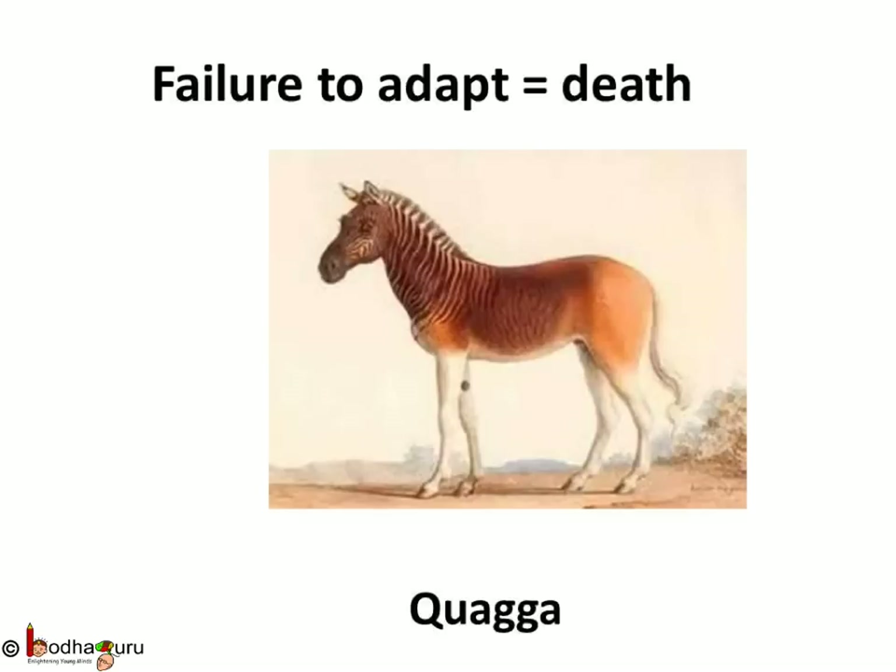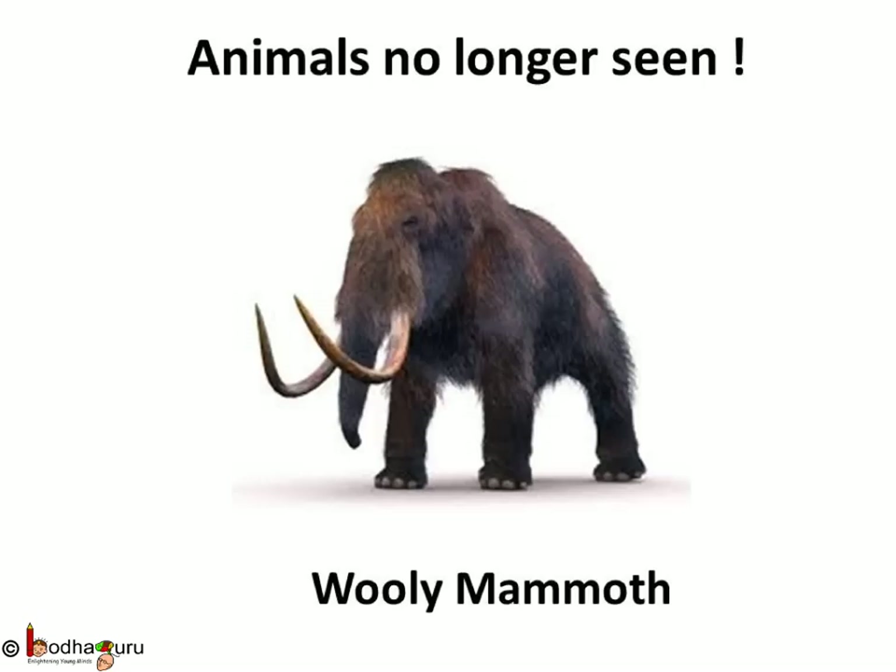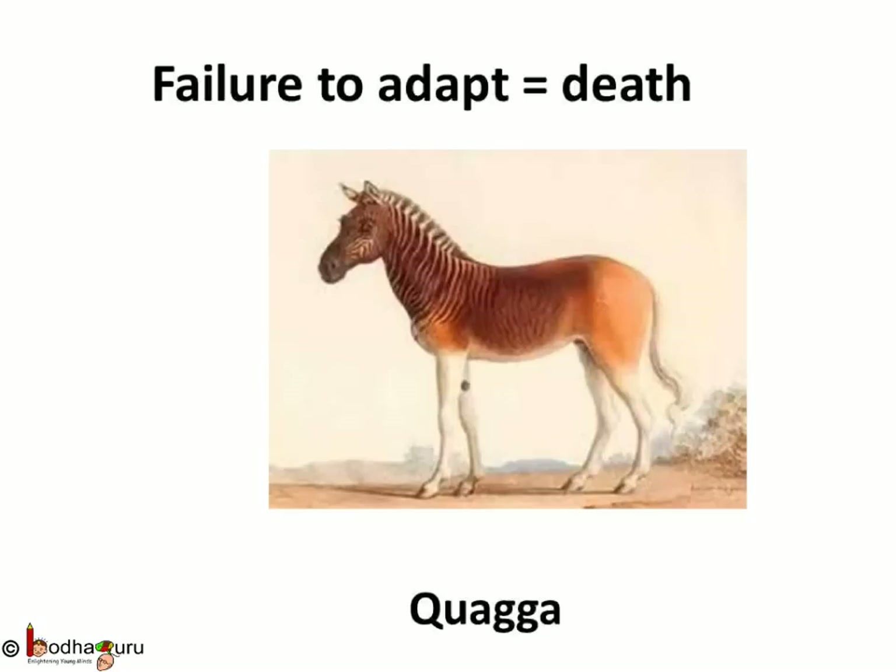The huge elephant-like animal was called the woolly mammoth. These animals could not adjust to the changing environment — they couldn't adapt, and hence died. None of them can be seen alive on Earth anymore. Similarly, the quagga — a mix of horse and zebra — could not adapt and died. These animals could not adapt to the changing environment and hence became extinct.